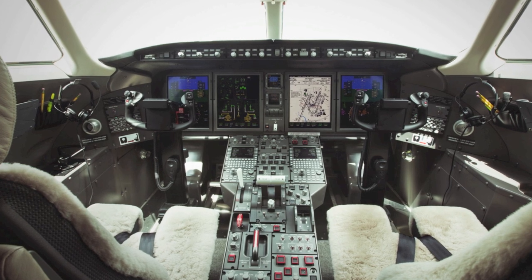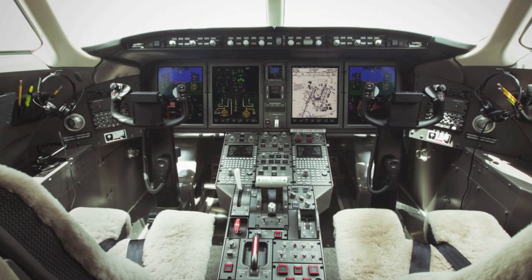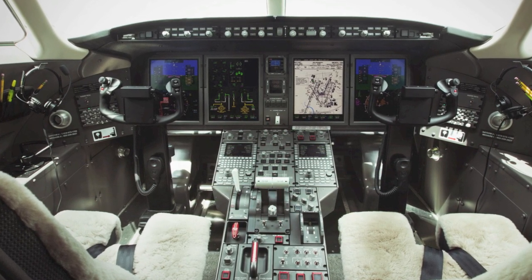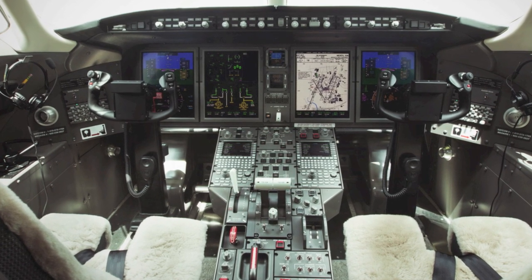Up front, the cockpit is equipped with Proline 21 advanced avionics. Standard equipment includes synthetic vision, dual laser inertial reference units, multi-scan weather radar, upgraded FMSs, and a paperless chart capability.